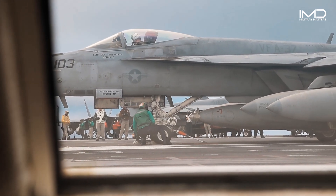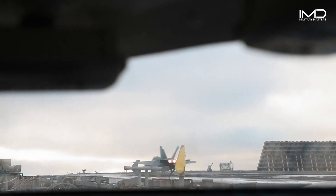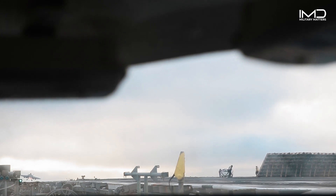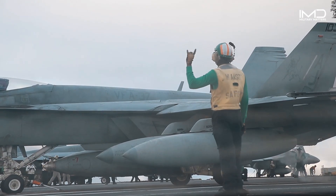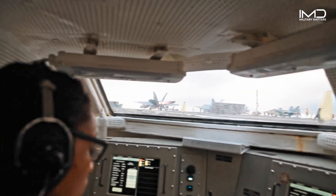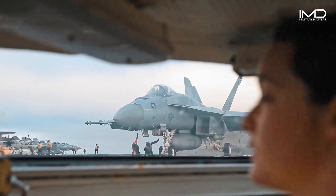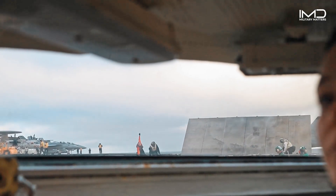This precise operation is the culmination of intense training and split-second decision making. The crew must account for numerous variables — wind speed, deck conditions, aircraft weight — to ensure every launch is a success. From the early days of naval aviation to the sophisticated technology we see today, the bubble has evolved dramatically. Modern carriers are equipped with advanced control systems that enhance the safety and efficiency of launches.